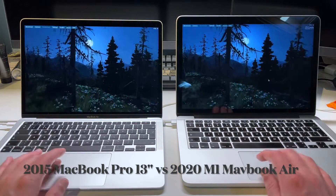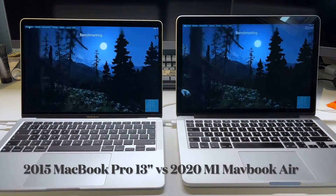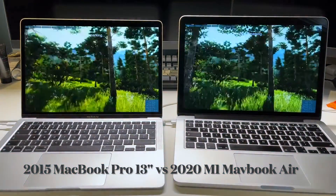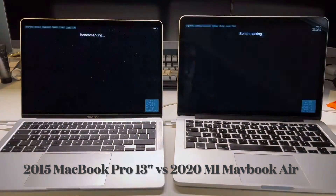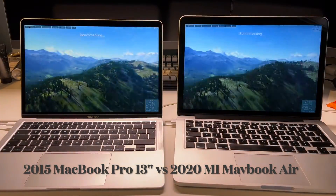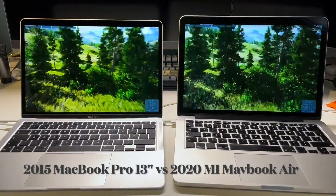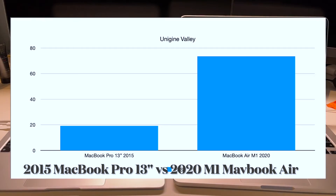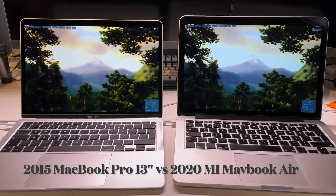Next up is Unigine Valley to test the graphics chips. The MacBook Air M1 has the M1 chip with its 8 graphics cores, while the MacBook Pro has Iris 6100 graphics. In terms of raw framerate, the MacBook Pro can only do 19 FPS where the MacBook Air M1 is able to do 76 — a pretty good leap forward in development.